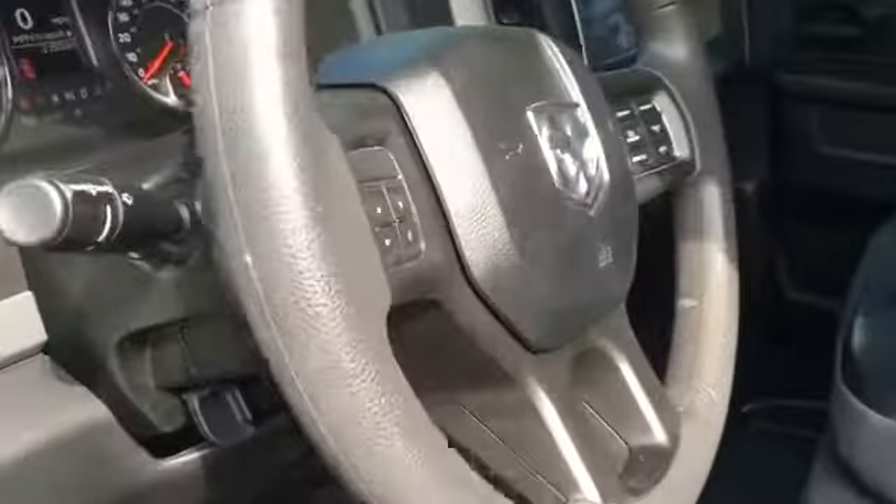2018 Ram 1500 with less than 23,000 miles on the odometer. This pickup truck offers two full rows of seating for premium comfort.